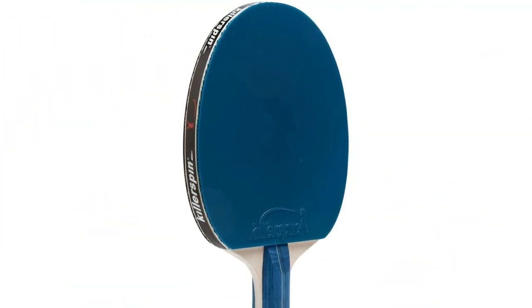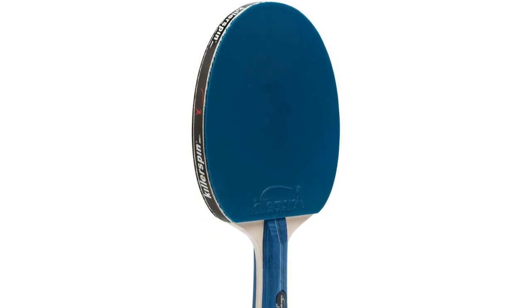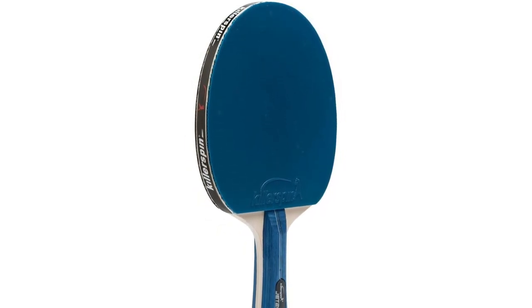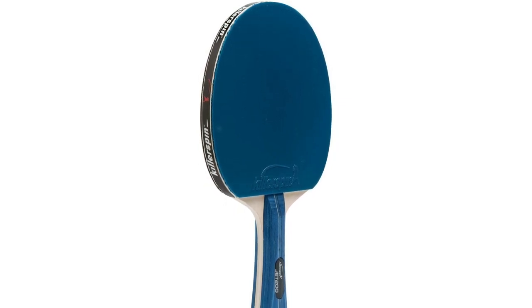Additionally, more spin makes returns of serves more difficult, providing an aggressive player the chance to attack their adversaries. We appreciate that this paddle's additional design characteristics can aid in enhancing the technical proficiency of beginning players.